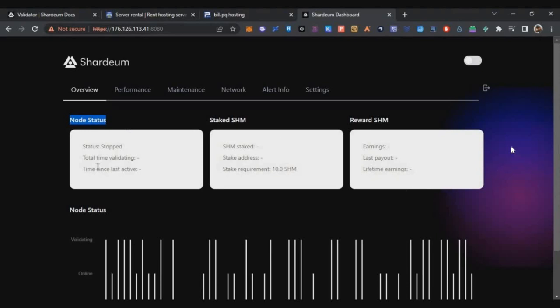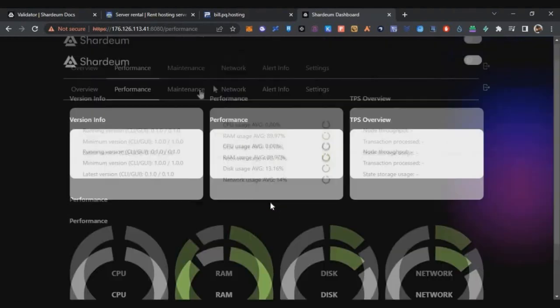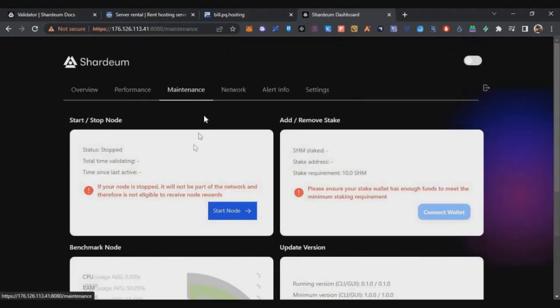Your Shadiam dashboard will load, though it may take two to three minutes for the icons to appear. Initially the node will show a 'stopped' status since you just installed it. Wait five to ten minutes. Under Performance you can see RAM and CPU usage. Once the node is running, the button will change from 'Start Node' to 'Stop Node', meaning it is running successfully.